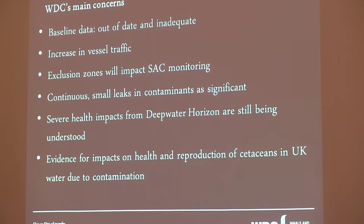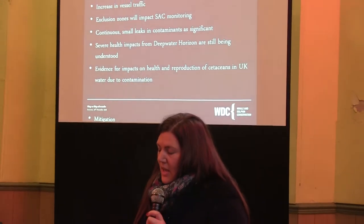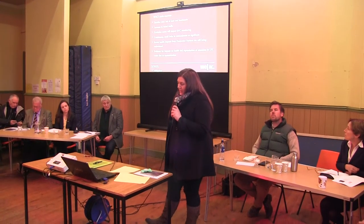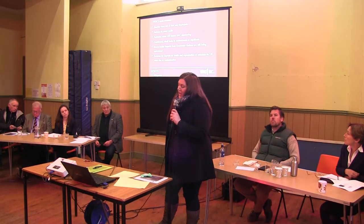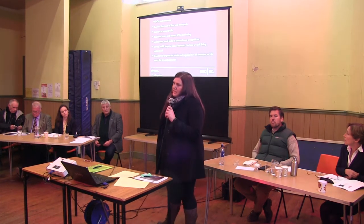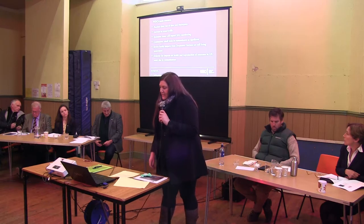When they talk about oil spills, it's just assumed that it will be one very large oil spill. But actually, small continuous leaks will be just as significant for the animals. We know from the Deepwater Horizon that there are severe health impacts: the animals are in poor body condition, they've got lung disease, they've had adrenal problems, and they're not reproducing to the same level as previously before the oil spill. There's also evidence for the impact on health and reproduction of cetaceans in the UK — we had a paper published last year on the harbour porpoise, showing they are having reproductive issues already due to contamination.